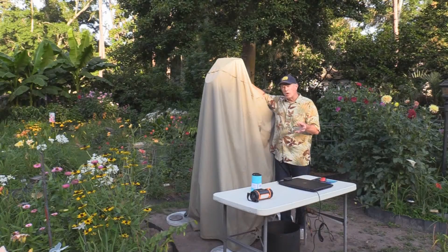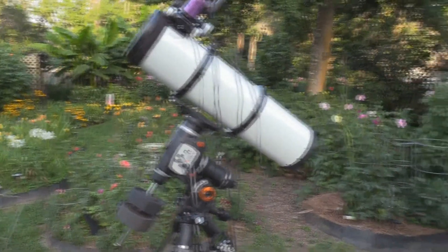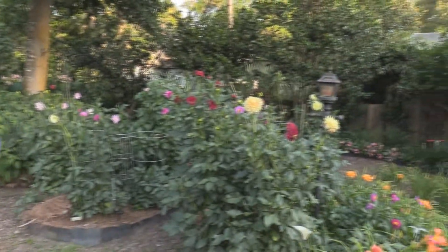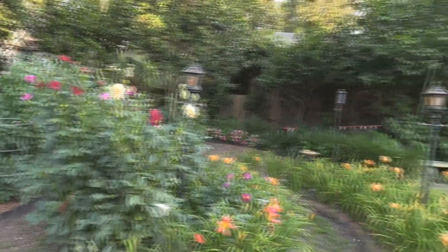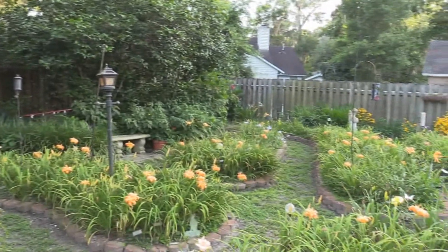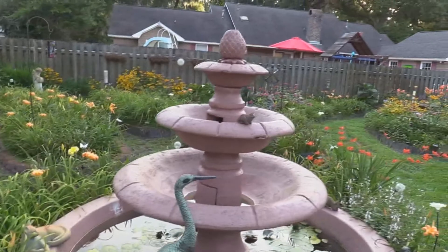Maybe you're wondering why I call it Heavenly Backyard Astronomy — because it's part of my Heavenly Backyard Garden, and the telescope is situated right in the center of the garden. Basically, the upkeep of this garden keeps me off the streets during the day, and the telescope keeps me off the streets at night. Let's unveil it.